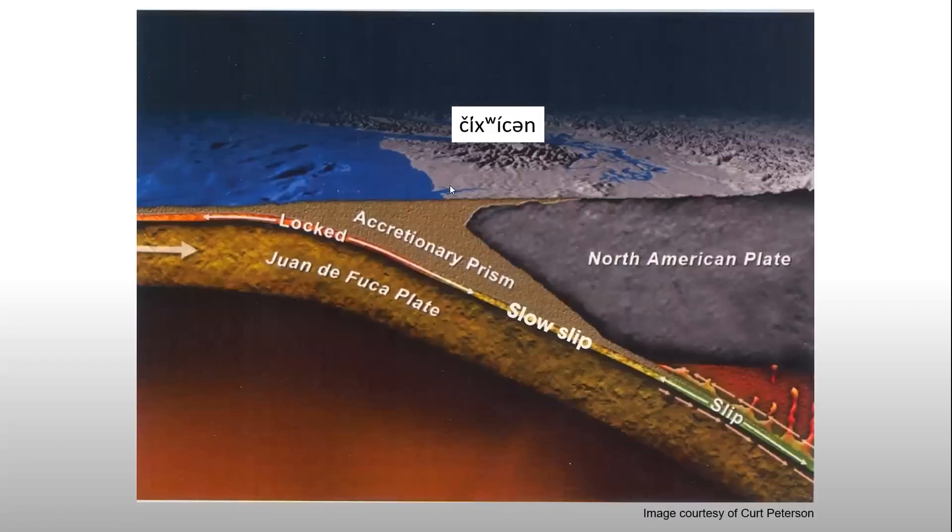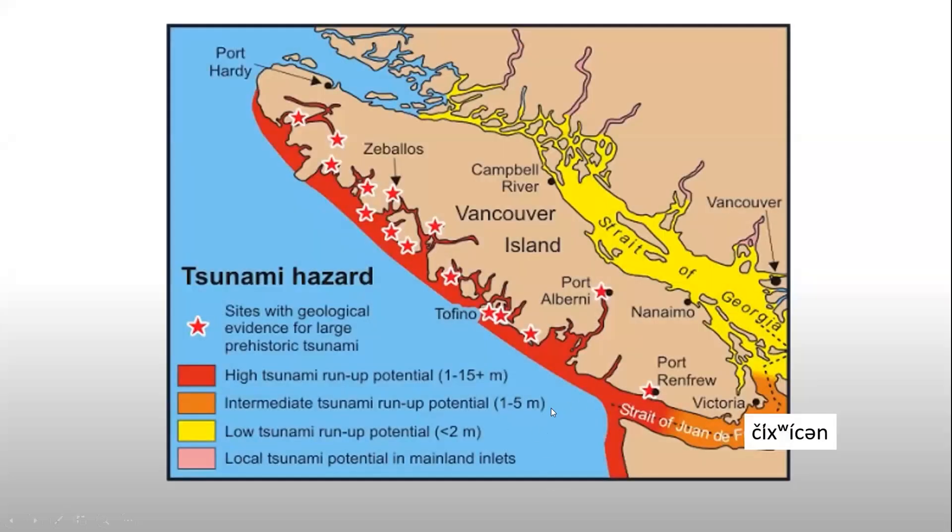Here's another graphic showing how that pressure builds up as the Juan de Fuca plate slips under the North American plate. Here's the shoreline and where tsunamis are most likely to be impactful — the redder the color, the more tsunami you're going to see. Chiwitsin is right here where you get an intermediate tsunami buildup of about one to five meters.